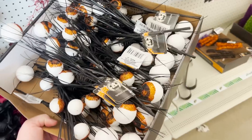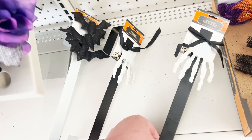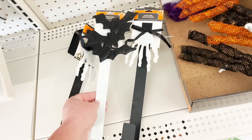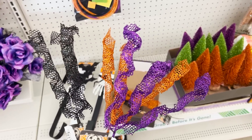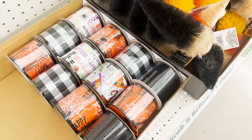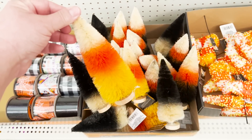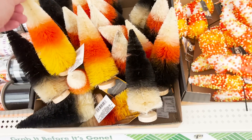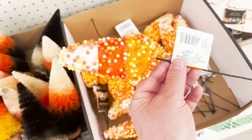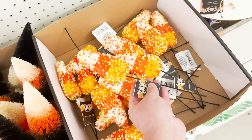They also have these ornament-style pieces — a dupe for something I've seen at Hobby Lobby and Michael's, and it's a two-pack for $1.25. So if you do a Halloween tree, check those out. They've got tinsel and some eyeball picks — the eyeballs could have been done a little better. Over here, I found some really cute wreath hangers: the bat as well as the hand. More bottle brush trees that look just like candy corn in a few different versions. And those candy corn picks to the right rival Michael's — $1.25 a piece, really cute and well done.